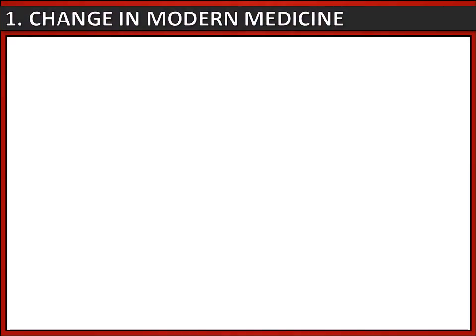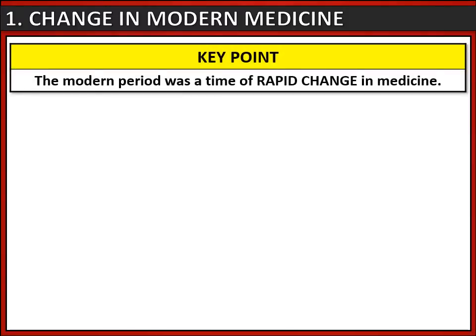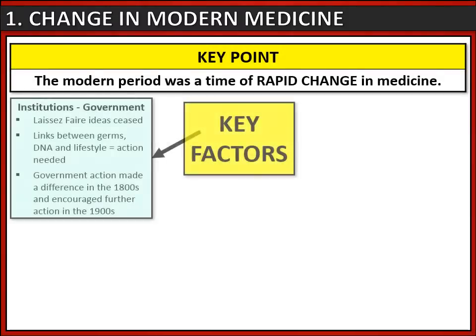The key point you need to be aware of is that the modern period was a time of rapid change in medicine. Firstly, this is because institutions, particularly the government, became increasingly involved in the medicine and health of the population. Laissez-faire ideas, where it was believed the government should not intervene in people's lives, began to end. We can also see an increase in understanding of the link between germs, DNA and lifestyle, and government action in the 1800s, although limited, did make a difference, encouraging governments to continue this in the 20th century.